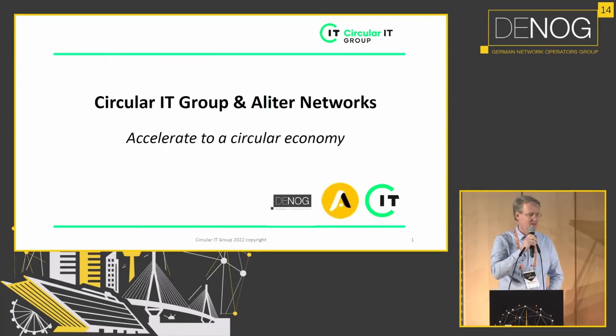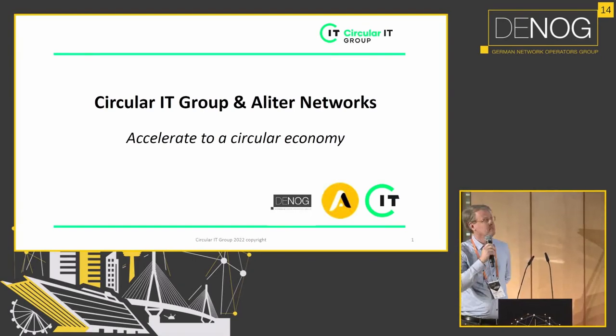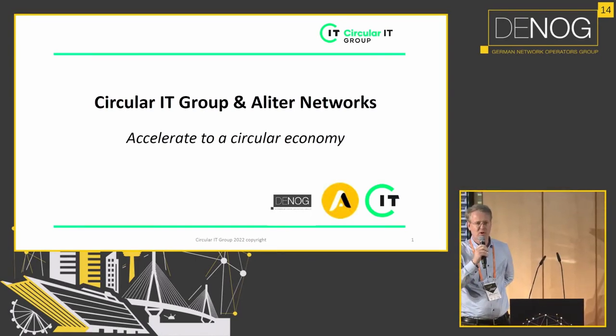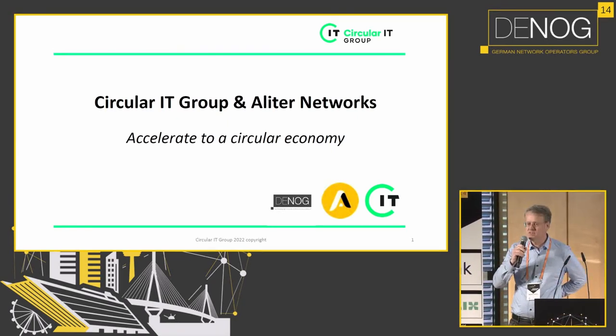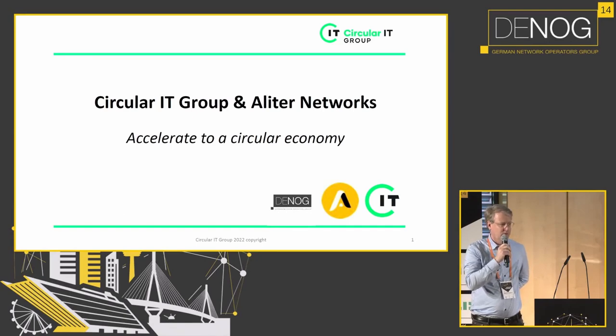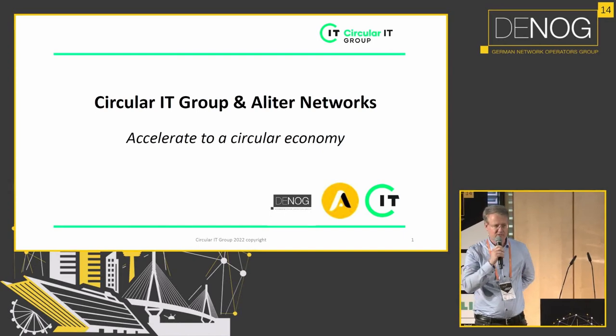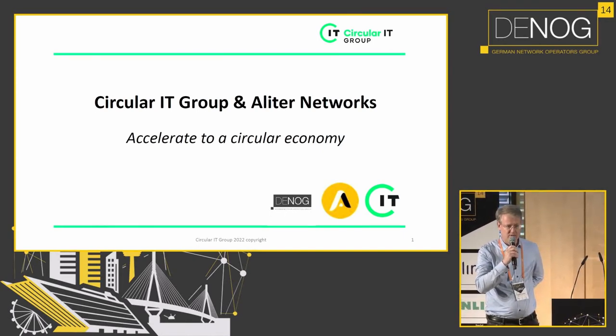Thank you for talking to me, Dave. I have to do it in English — I'm a Hollander. My name is Matthieu Souters, I'm from the Netherlands. Just a quick background: I'm a member of the management team Circular Economy of the Government of the Netherlands, a member of the steering group Circular Financing of the Dutch Central Bank, and I'm also responsible for developing the Circular Product Passport for ICT hardware. I'm also Corporate Development Director at the Circular IT Group.